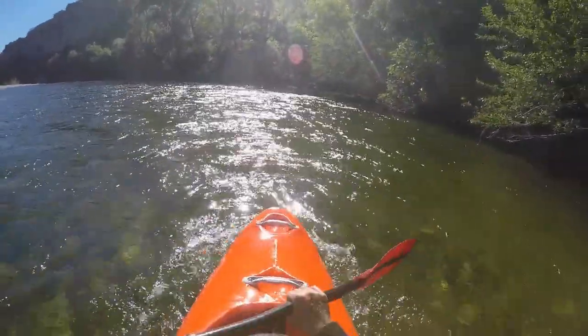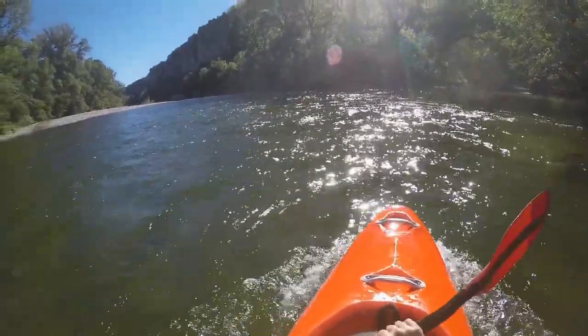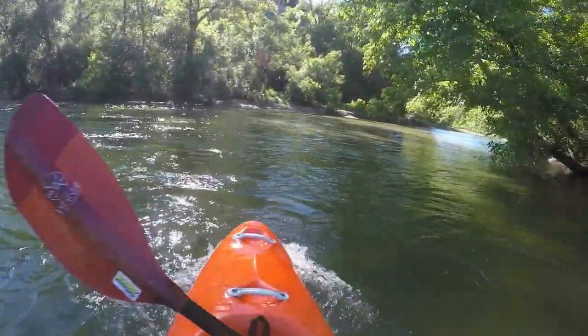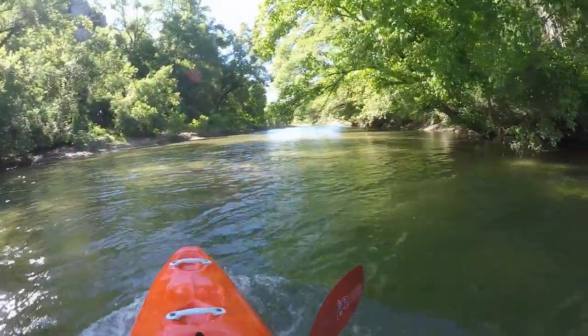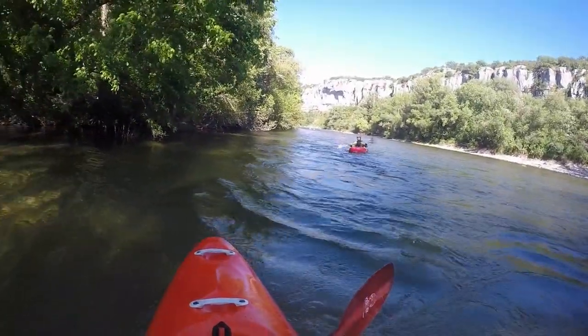When what appears to be a large eddy shows on the outside of a left-hand bend, you have reached the confluence of the Linier. This is a small forest stream that carries enough water when there is a lot everywhere else.